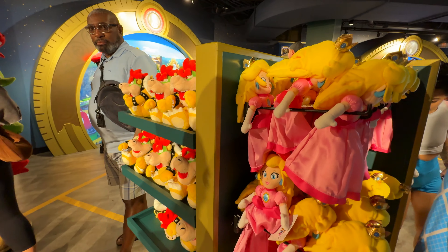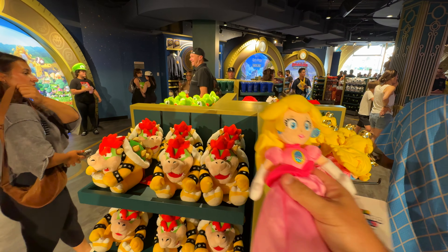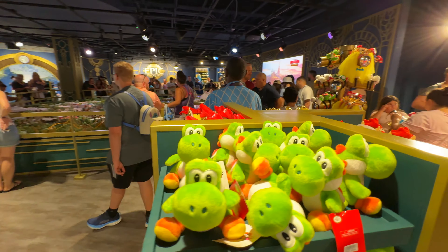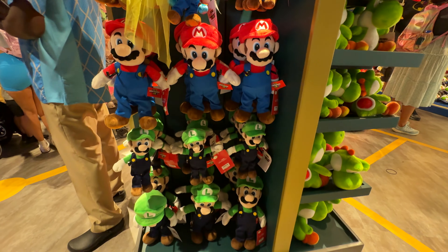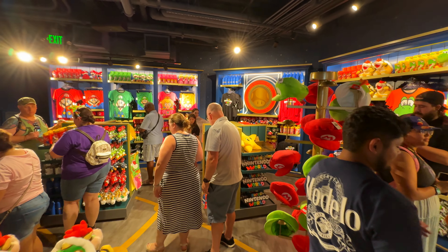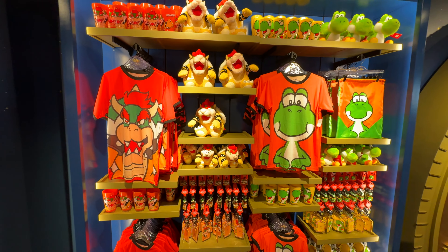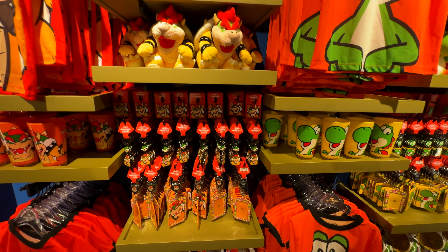And they got bigger ones at the bottom. Got some Princess Peach ones. But there's Princess Peach. And if we go around to the other side, I can find Mario. Just gonna keep going around here. Oh, Star plush.